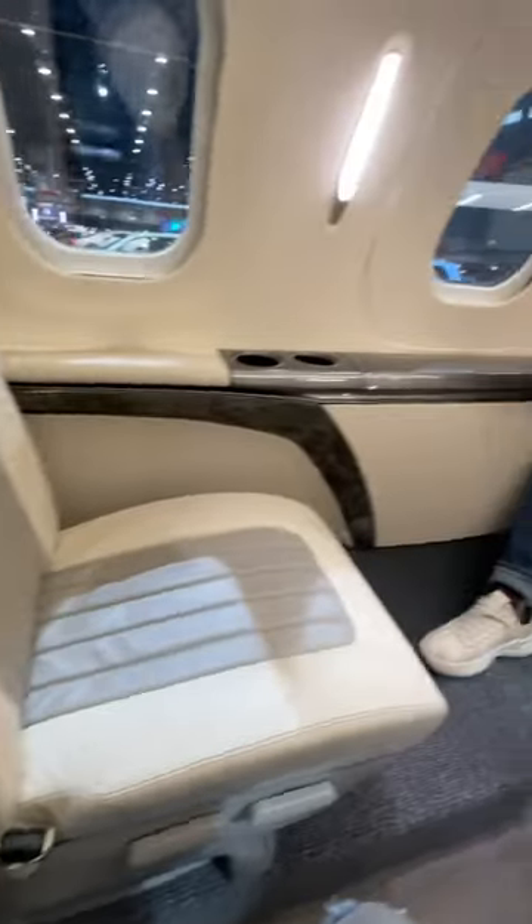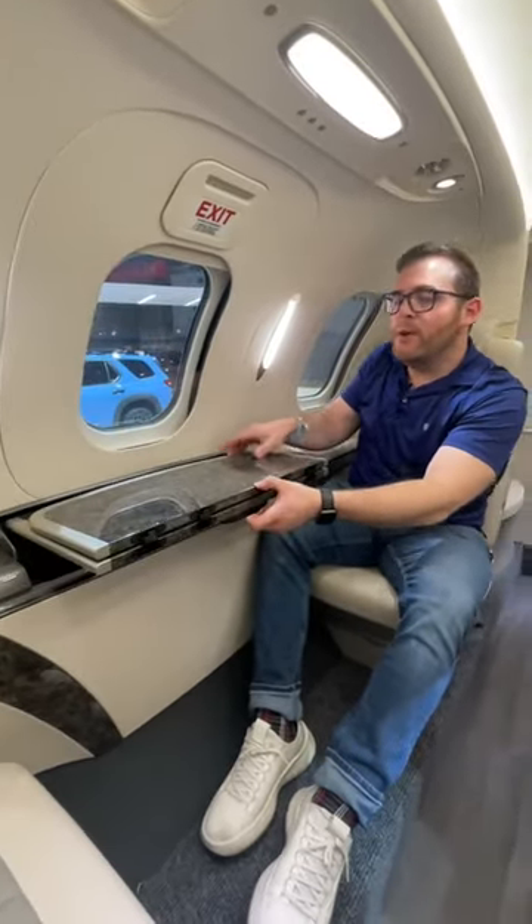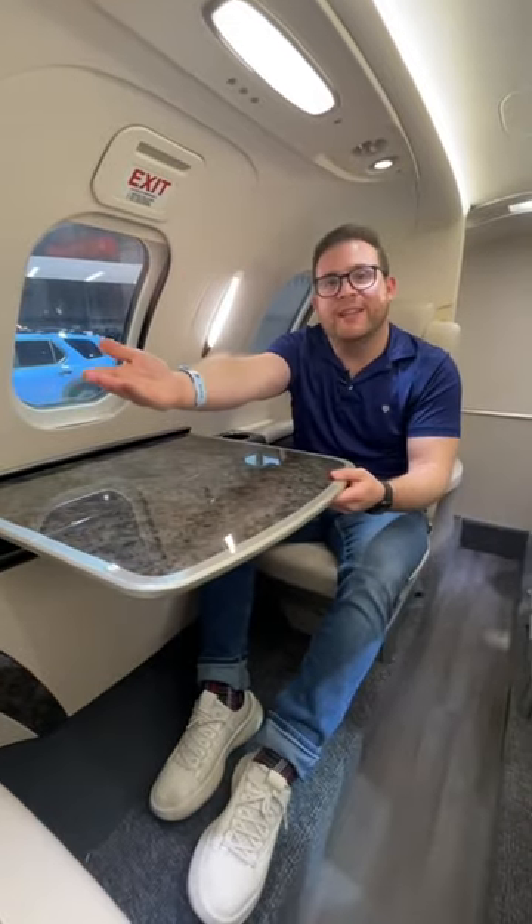Inside, you can configure the HondaJet however you want. This one has four seats here in the middle, and you can swivel them backwards so that you can face each other and have a conversation. You even get this cool folding table so that you can play cards with the person in the front seat.